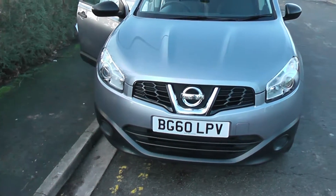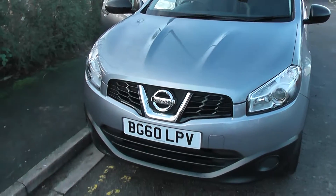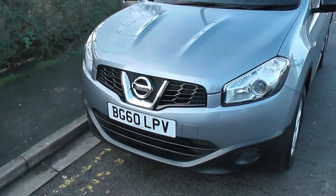The vehicle is in tax band F, which equates to £135 of road tax per annum, and it sits in insurance group 17.